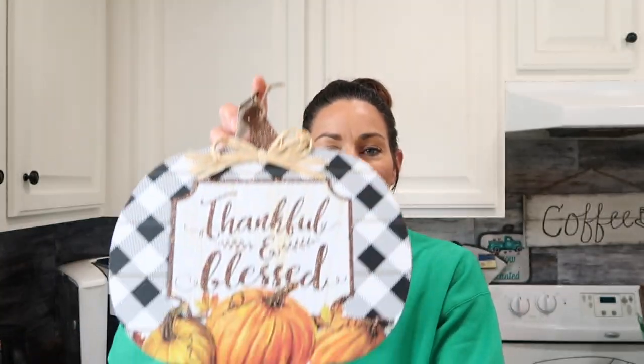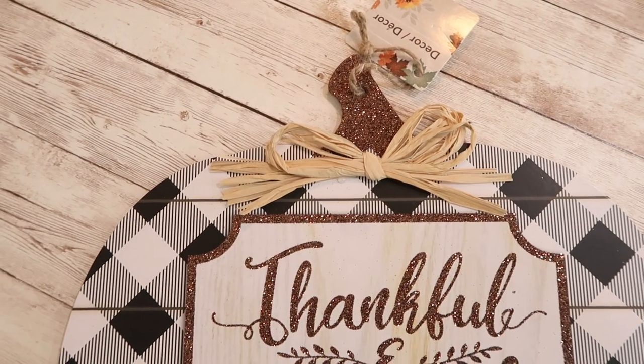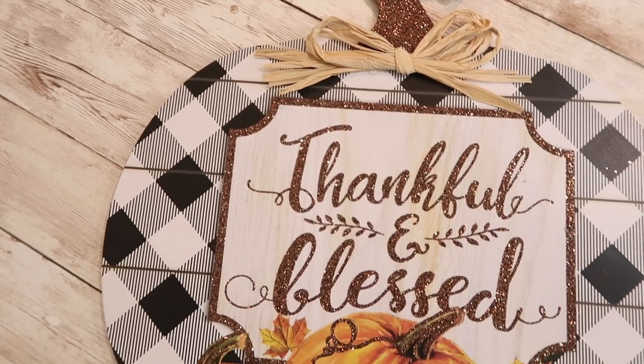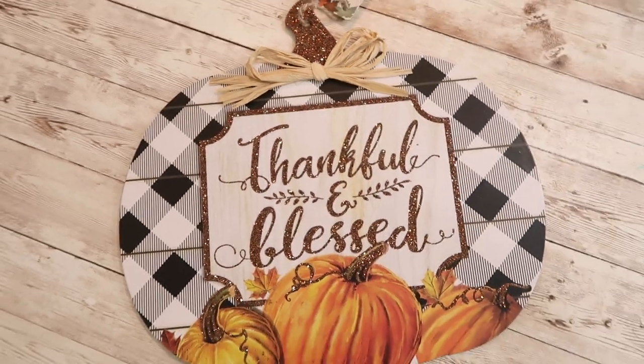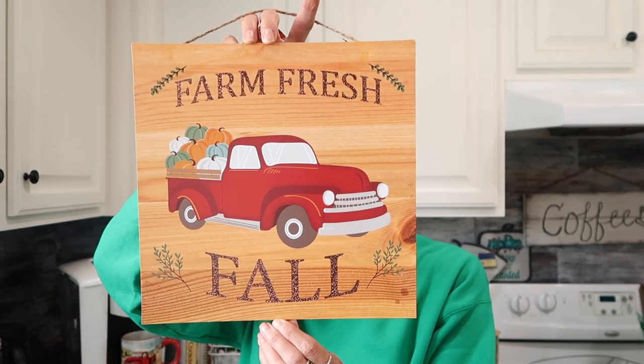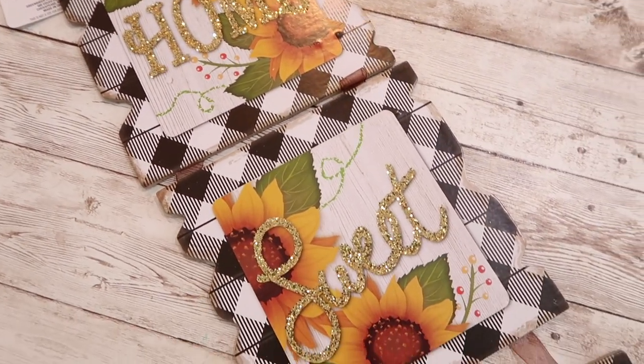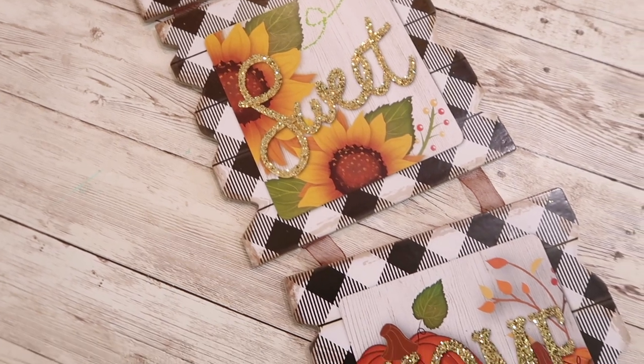This one's probably my favorite this year so far. It says thankful and blessed with a black and white checked background and some pumpkins. I really wish I would have picked up a couple more of these. The next sign says farm fresh fall and has the red truck design with pumpkins in the back — a really fun one, and I picked up two of these. Another sign I really liked also has the black and white checked background. It says home sweet home and has sunflowers. I thought this one was really pretty and picked up two of these.